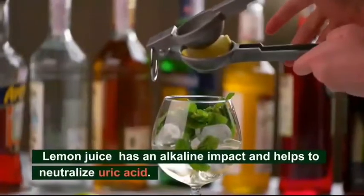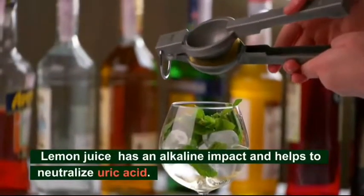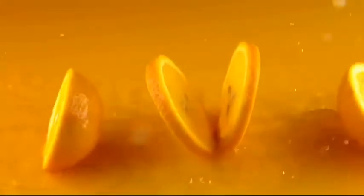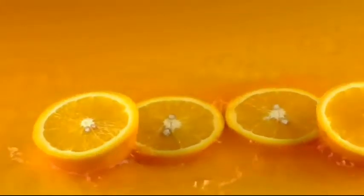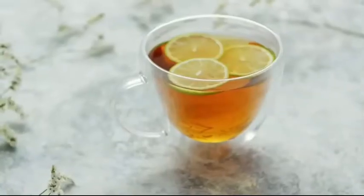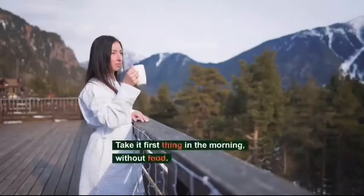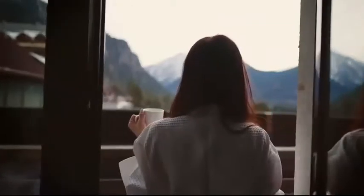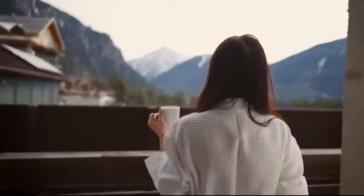Number 2: Lemon Juice. Despite the fact that it may appear that lemon juice will increase acidity, this is not the case. Instead, it has an alkaline effect that helps to neutralize uric acid, and additionally its vitamin C content helps lower uric acid levels. Add the juice of one lemon to a glass of warm water. Take it first thing in the morning without food and continue for a minimum of a couple of weeks.